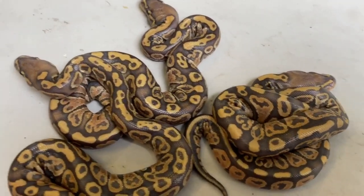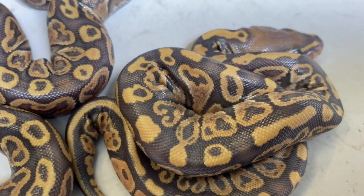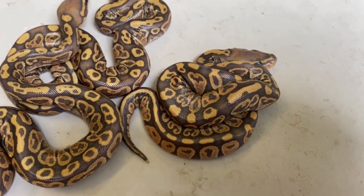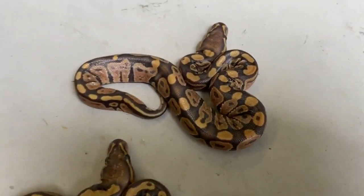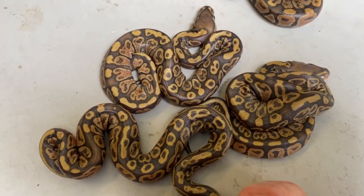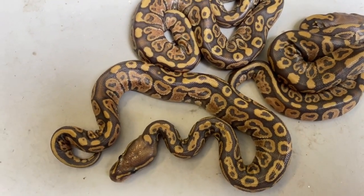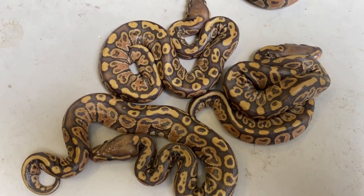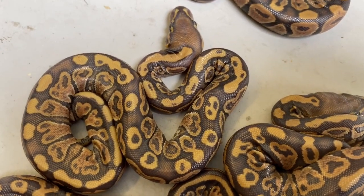Here's a third one that looks very similar as well. Look at those crazy swirls that I call the double bicep poses. Very extreme hurricane pattern here. Hypo, of course. Definitely enchi in these. These all look really, really similar, these three. You can see the difference between these three guys and this first guy who just doesn't have that hurricane-ish look. If I was just left with this clutch and this was it, I would be very happy. I'm finally producing some really cool hurricane stuff, and I really believe these are super hurricanes. I'll have to wait to see how they shed.